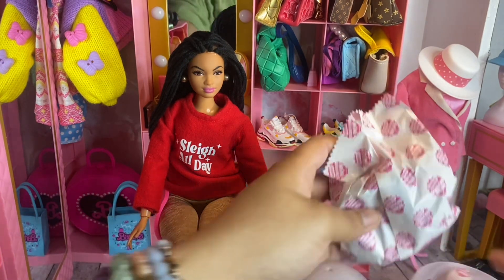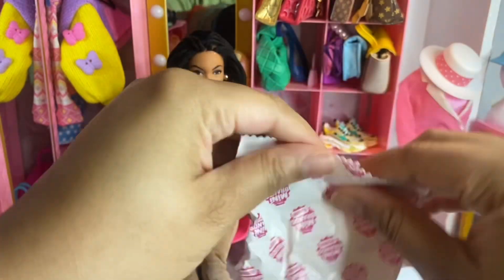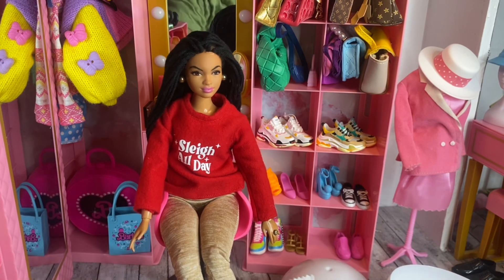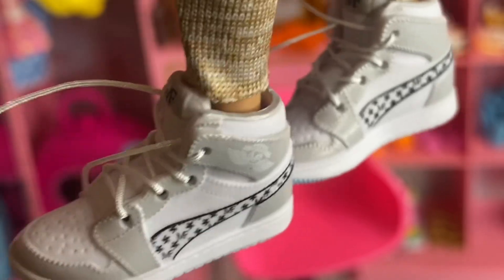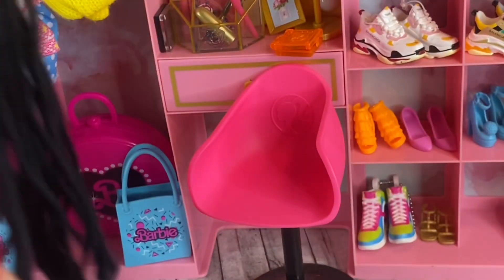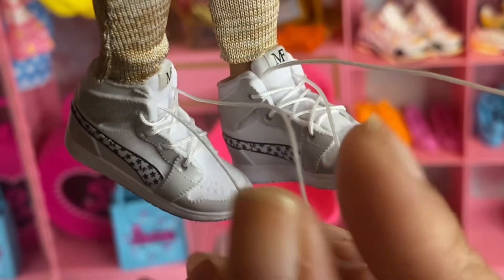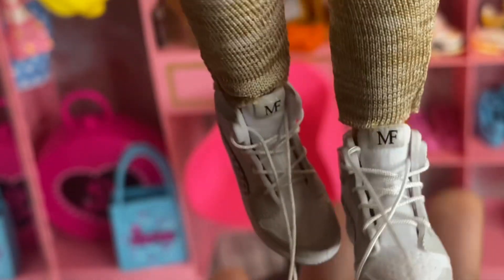I'm going to open the first bag - I think this is the purse so I'll save that for last and open the other bag first. It comes with two bags. There are sneakers in each one! The first pair of shoes - oh my goodness - they're supposed to be like the Prada Nike shoes, so cute, but they have the Mini Fashion logo on them instead. The bottom is just plain blue. I love these shoes - the laces need to be tied but I'm probably going to cut them short, tie them in one knot, and never have to untie them again.